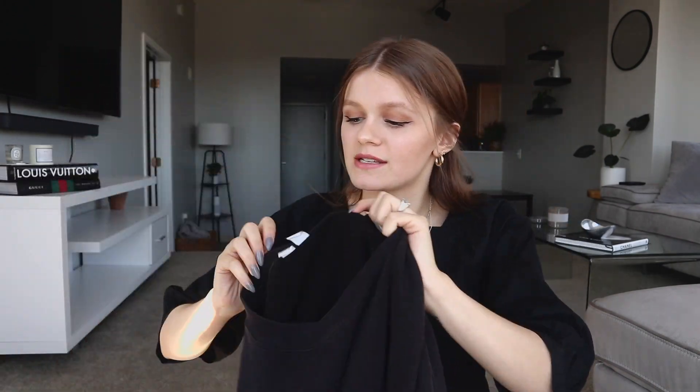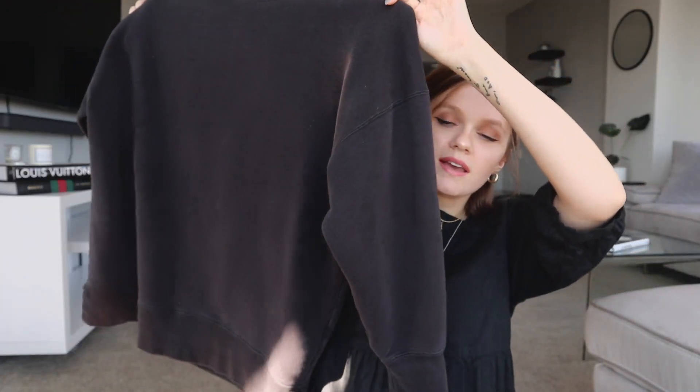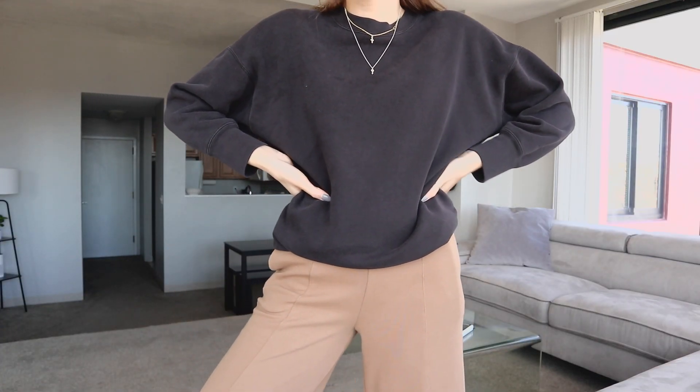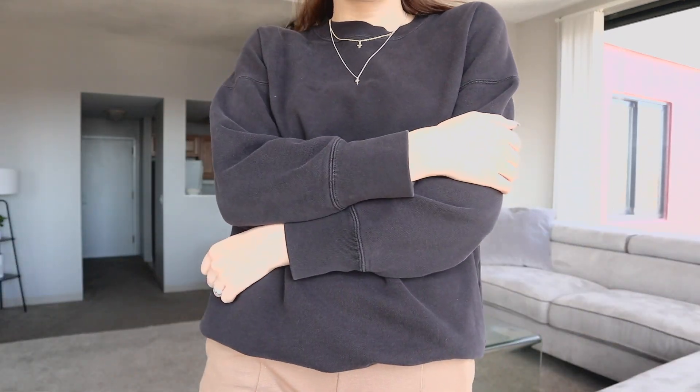This first thing that I want to show you guys is very simple, very basic. I found this at Goodwill. I've already washed it and worn it. I'm really excited about it. It's just this Uniqlo U crewneck — it has like shorter sleeves and it's really nice. I didn't have a black crewneck and when I saw this for like $5, I had to pick it up. I know that Uniqlo isn't that expensive to begin with, but I just really like this and I was excited to find it. So it'll be a good basic for like the weird end of winter months.